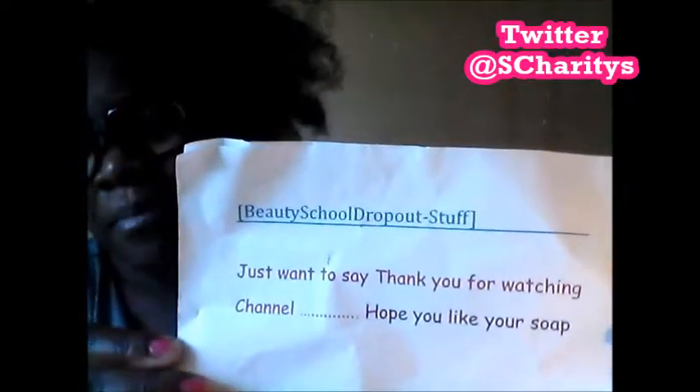In any case, Dawns and Divas, this is from Beauty School Dropout. She wrote, 'Just wanted to say thank you for watching my channel. Hope you like your soap.' So let's just see what she got us. All jokes aside, I am so psyched about it, because I totally forgot that she said she was going to send it to me. I wrote it off — if she gets around to it, wonderful; if she doesn't, still wonderful. I still keep watching her channel. But I'm really excited, because at the end of the day, we're only as good as our word, and the fact that she kept her word — I am just totally happy about that.